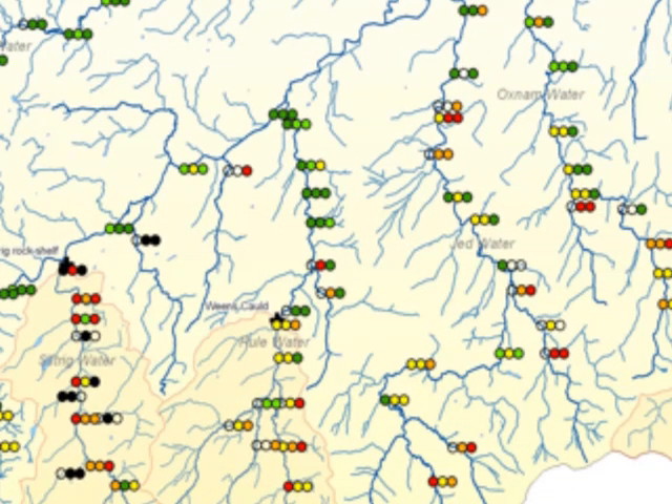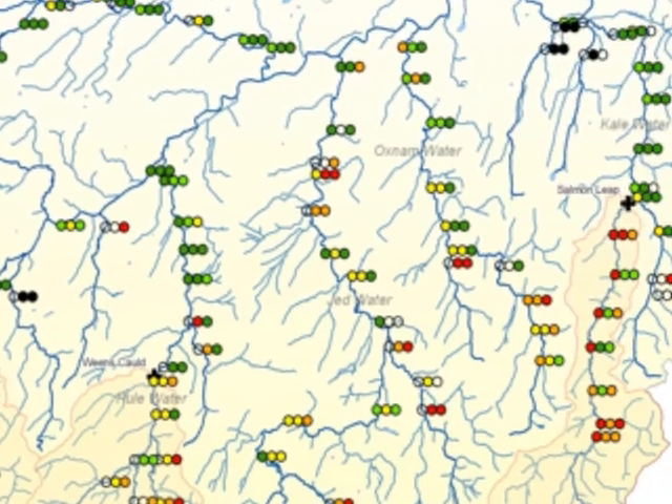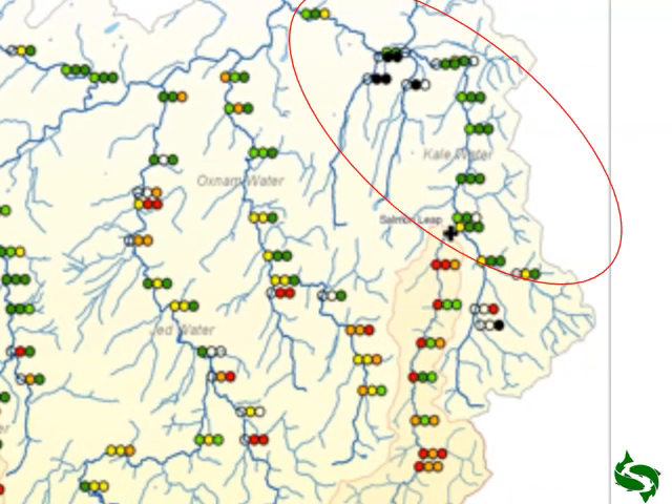We've then got the Rule Water, which has highlighted a problem we didn't expect — it has a fish pass but it tends to block up. And looking at the Kale Water, it's extremely productive on the lower sections, and then the Salmon Leap waterfall restricts salmon in some years. Back in 2010 the middle circles were all green, and then in 2007 most of the results are highlighted as red. That demonstrates the practical uses of electrofishing in displaying data.